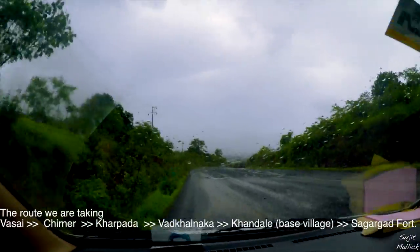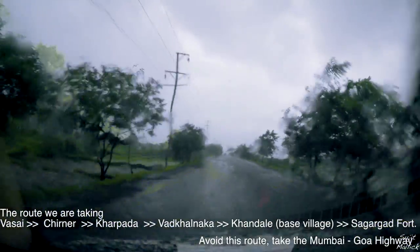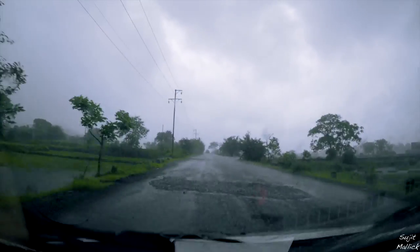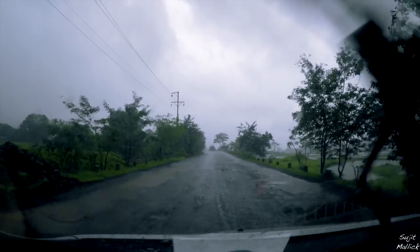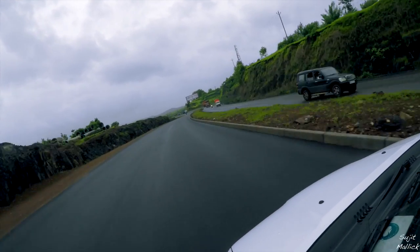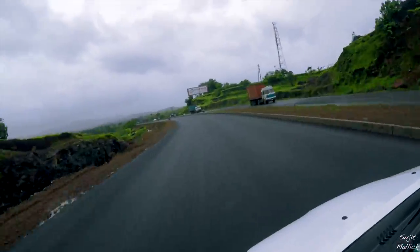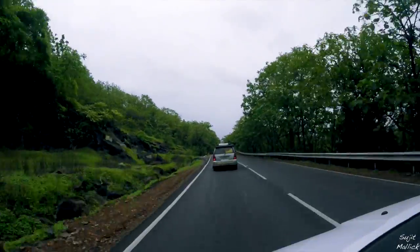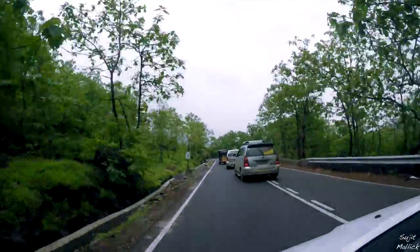From Mumbai we are taking Vasi, Chirnayr, Kharpada route — the JNPT road — to reach Vadkalnaka. The condition of the road is pretty bad, so avoid it. The base village of Sagargad fort is Khandale village, which lies on the Mumbai-Alibag road after crossing Kala Pass. It is around 5 to 6 km before Alibag.